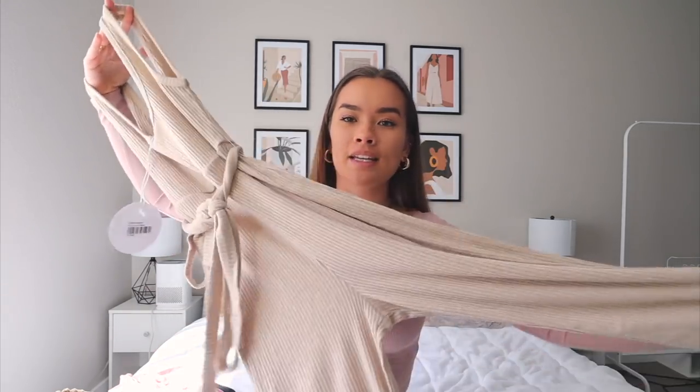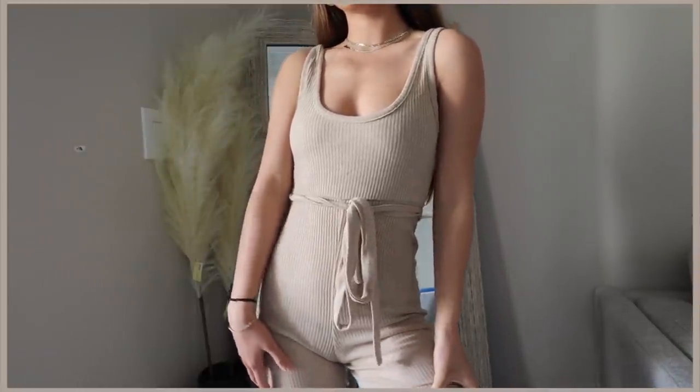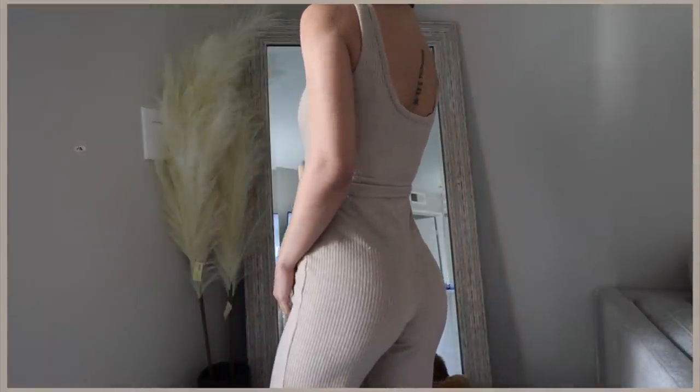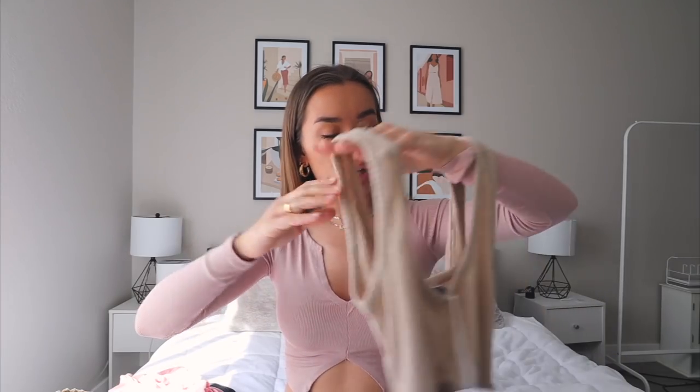Next is a piece I've seen on the Princess Polly website so many times and never gotten, but this time I knew I had to because it's getting warmer. It's a jumpsuit in a really pretty beige color — it's ribbed with flowy legs that are so flattering. It has a little scoop neck and ties around your waist or the back, super adjustable. It's so flattering, accentuates any curves, and is really cute to lounge around in.